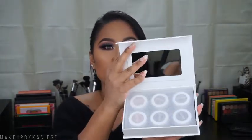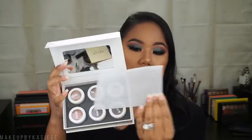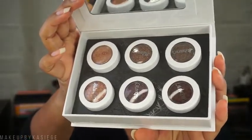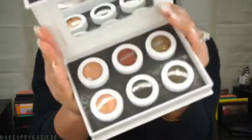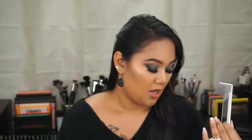The next products I got were these two sets. This one is the Mile High super shock shadow collection — it comes in this box, has a mirror, a little protective sheet, and these are all the colors. Then I got the Love of Flare, another super shock shadow collection. These are the colors — some are mattes, some are shimmers. Beautiful color selection.